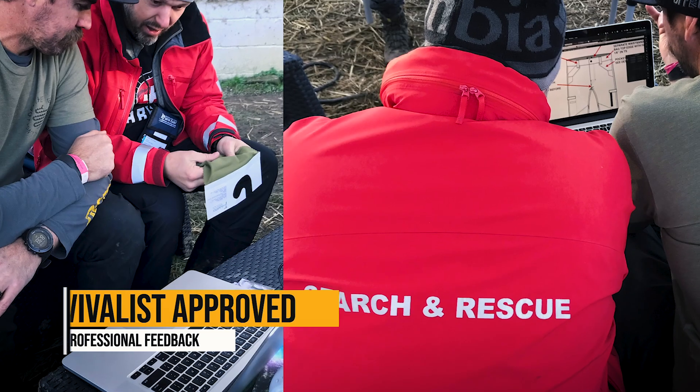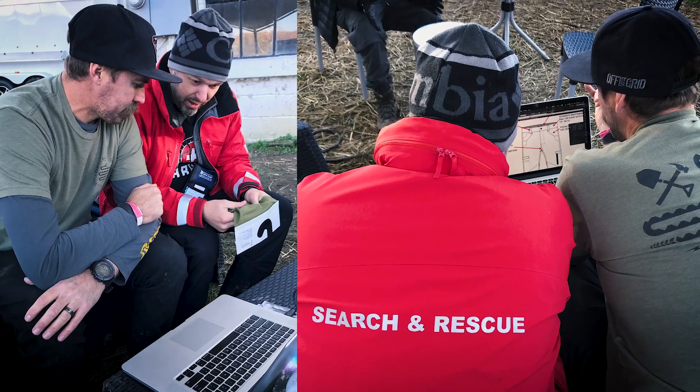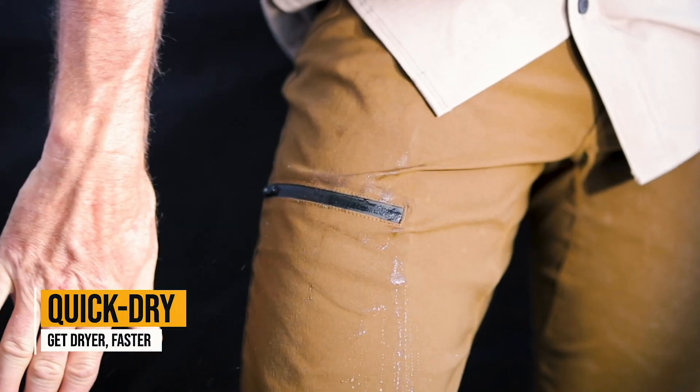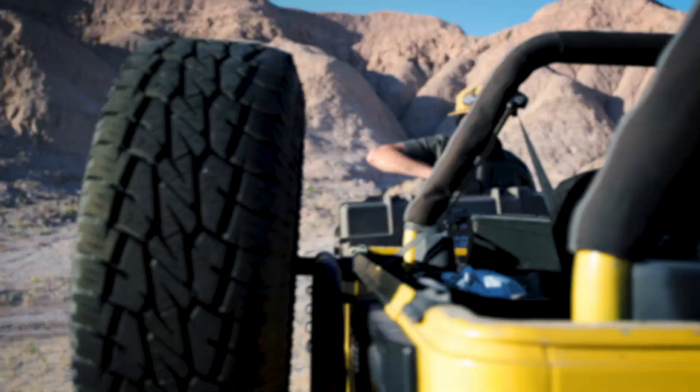We sought out feedback from hundreds of search and rescue volunteers and added DWR coating, waterproof zipper, and quick-dry qualities, making these pants survivalist approved.